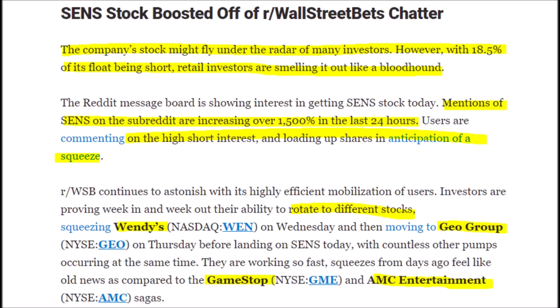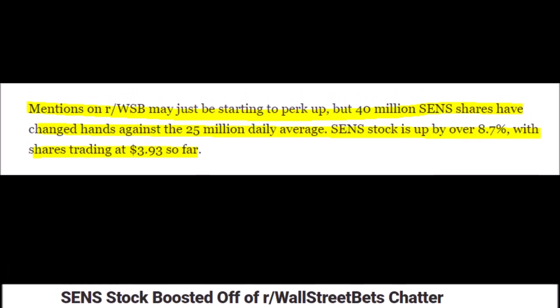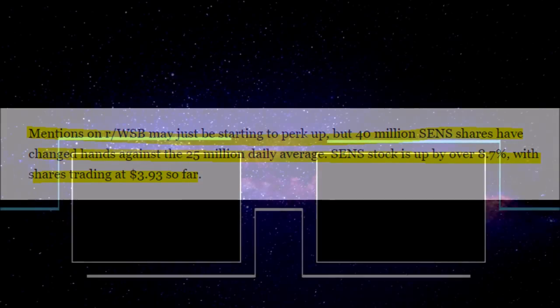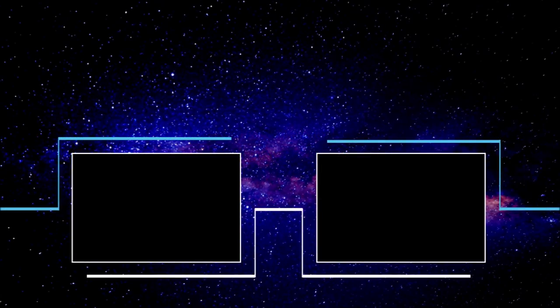We could see some big price action coming from SENS stock because the subreddit WallStreetBets has increased their mentions of this stock by 1,500%. This is directly related to price action — normally about 25 million SENS shares trade hands every day, but recently it's been around 40 million per day, nearly doubling the average volume.